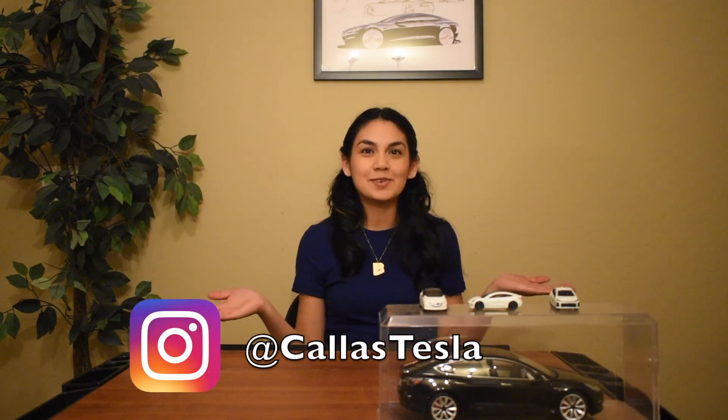Thanks for spending time with me today. Make sure to follow me on Instagram at Kaia's Tesla. I also set up a new email if you want to reach out to me at info@KayaZV.com. Thanks, and happy charging!